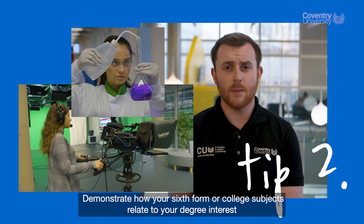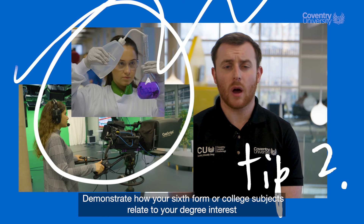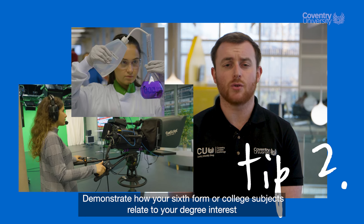Two, demonstrate how your sixth form or college subjects relate to your degree interest.